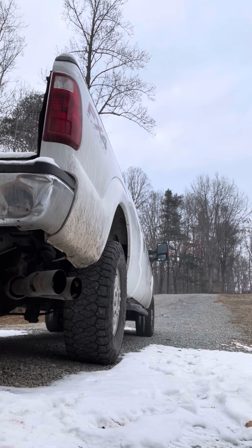All right everyone, 2015 F350 6.7 Power Stroke with a three and a half inch free-flowing exhaust. It's been close to single digits last night; right now it's about 14-15 degrees out. So not a crazy cold start video, but here we go.